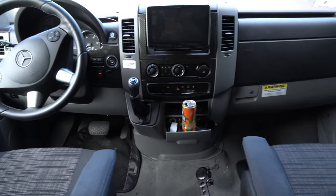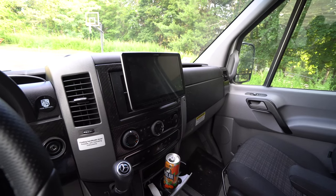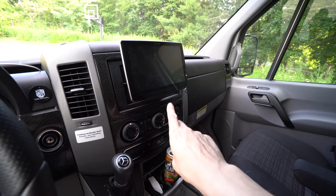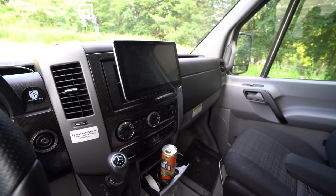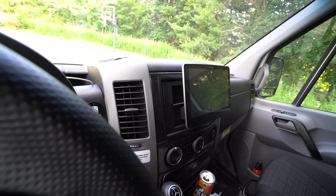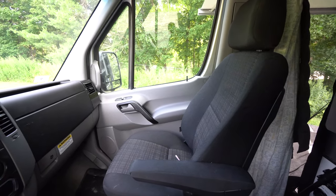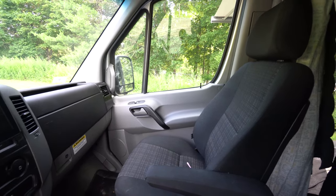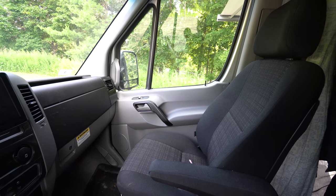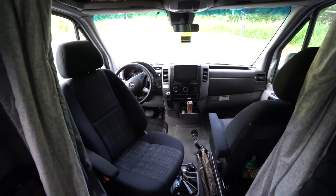We're going to start up here at the cab. This is what the cab looks like. I bought and had this head unit installed separately — the original screen didn't have navigation. This one is Apple CarPlay compatible, by Alpine, and I'll link it in the description. The seats are pretty comfortable and they swivel backwards, which is really nice because when dealing with such a small living space, it's great to integrate the cab into it for sitting and lounging when the vehicle is parked.